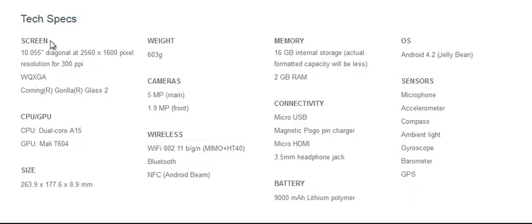Here are some specs. It has an incredibly high pixel per inch rate, much higher than Apple's Retina display, making it the top of the line. It has a 10.1 inch display, as you probably assume from the Nexus 10 name.